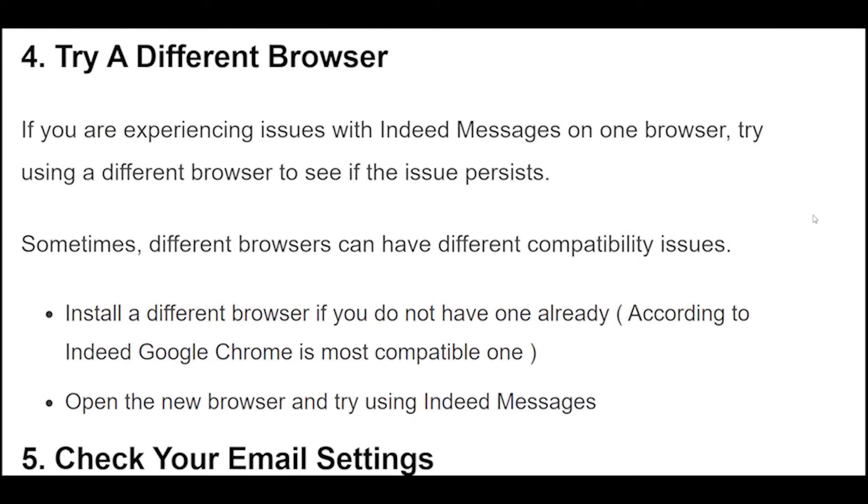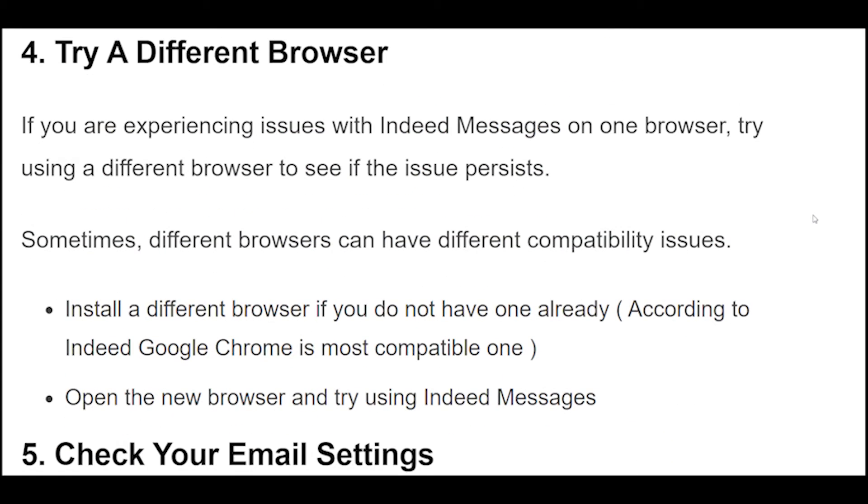4. If you are experiencing issues with Indeed messages on one browser, try using a different browser to see if the issue persists. Sometimes different browsers can have different compatibility issues. Install a different browser if you do not have one already — according to Indeed, Google Chrome is the most compatible one. Open the new browser and try using Indeed messages.